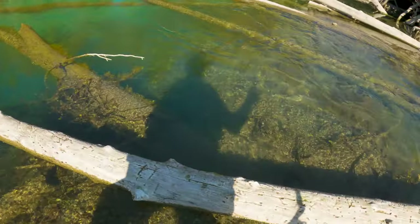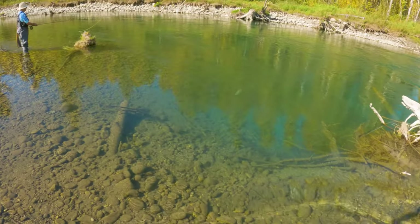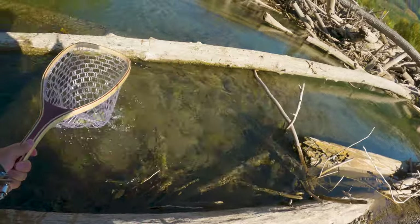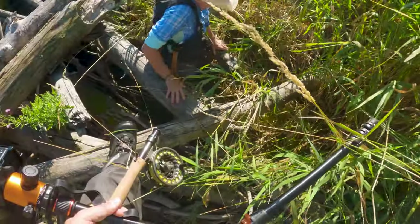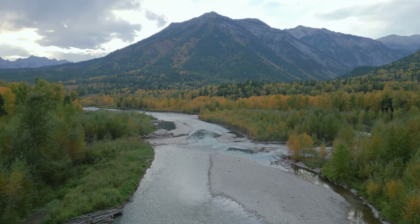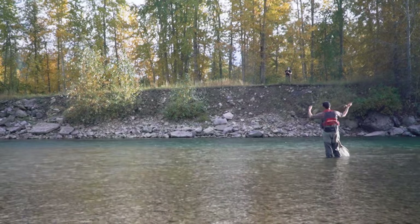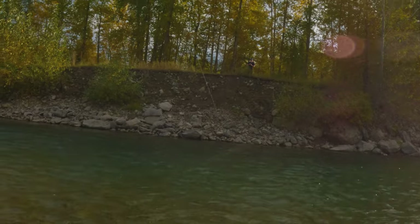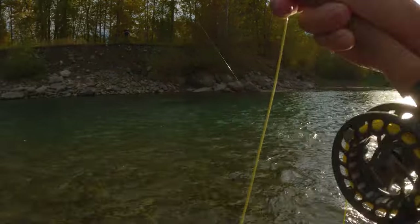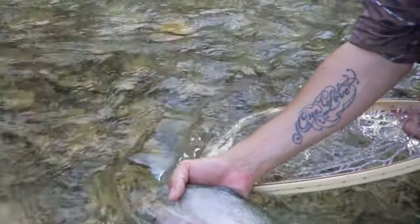That looks like a little cut bow — it is a cut bow. There you go. Love that — fly pops right out. Nice little guy. That was such a nice take. Beauty. Look at that fish, guys. Beautiful.